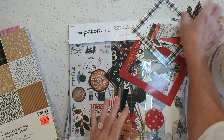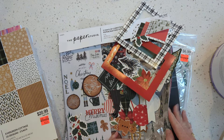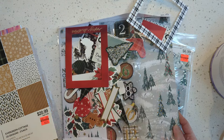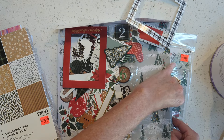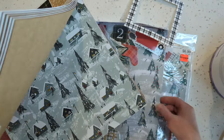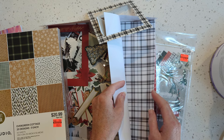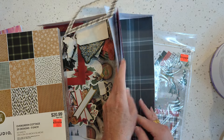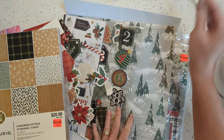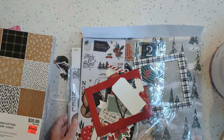I grabbed two of these, so I'm glad I did. Let's look really quick at what the papers are in here. Some of them are different — there's the trees, just trees. That's different than the one in the other pad. Plaid, Merry Christmas, very basic — that's a pretty green plaid. And then the little black and white trees with the gold flecks. I'm glad I got those. Christmas is going to be here before we know it.